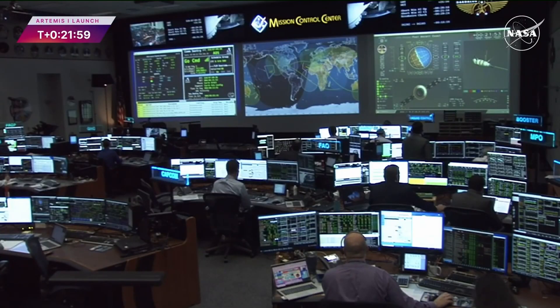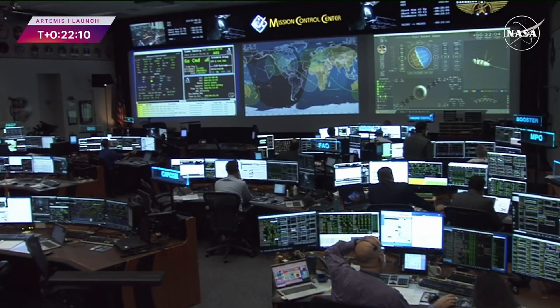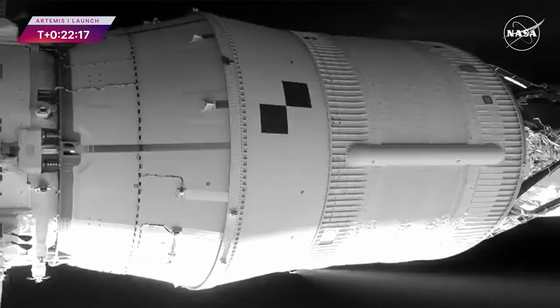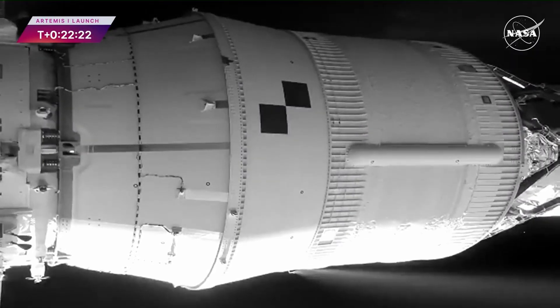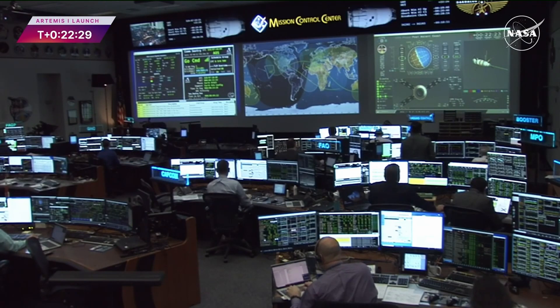Coming up on 22 minutes since liftoff, Orion and the interim cryogenic propulsion stage are traveling over 16,800 miles per hour. The solar arrays deploying now are part of the European service module, which is comprised of 20,000 parts and components. The service module was developed as part of an agreement between NASA and the European Space Agency, or ESA — this is the first time NASA is using a European-built system as a critical element to power an American spacecraft.